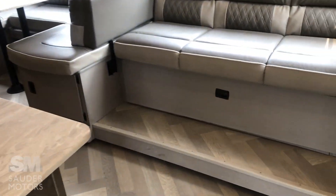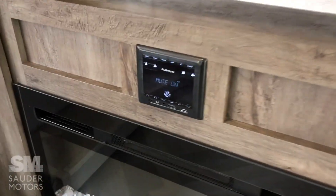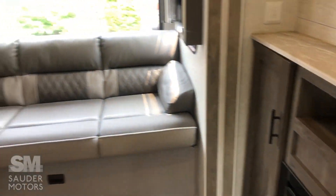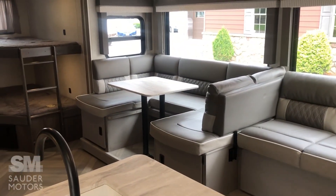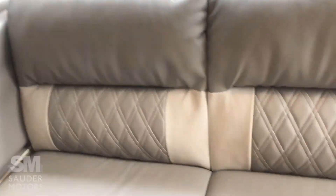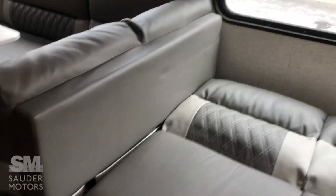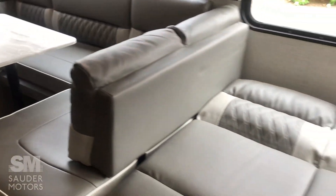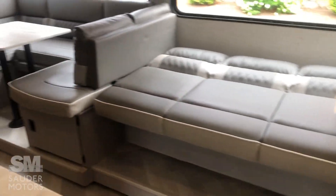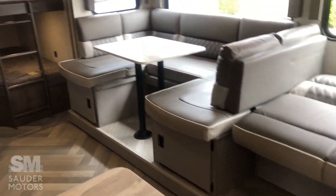Coming into the living space, we've got a nice fireplace with good storage on each side and your entertainment system — TV gets mounted right there. Got our single slide out with a nice big U-shaped dinette that'll sleep two. This jackknifes down and that'll sleep two as well. And the nice thing is once this jackknifes down, you can actually remove this piece right here, and all of this becomes sleeping area. So we can sleep two, four — those are doubles — six, eight, ten in this guy. Not bad.